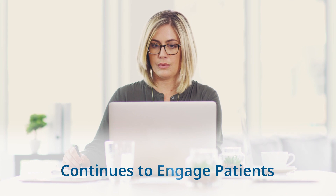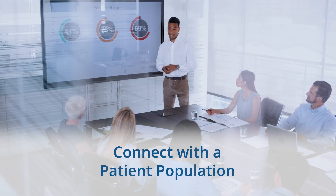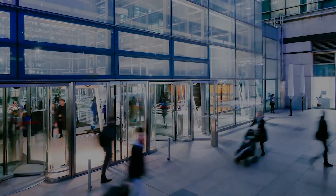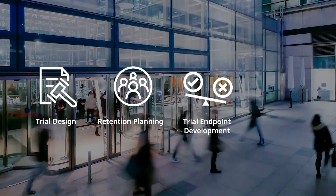IQVIA continues to engage patients after trial completion through the alumni community, enabling us to connect with a patient population aligned with your clinical development program, creating direct-to-patient surveys to inform trial design, retention planning, trial endpoint development, and regulatory reviews, keeping the patient at the center of the clinical development process.